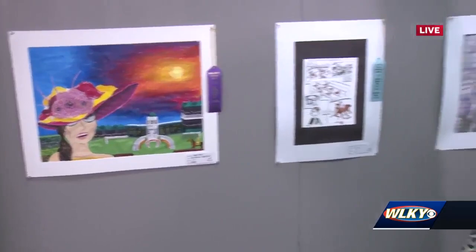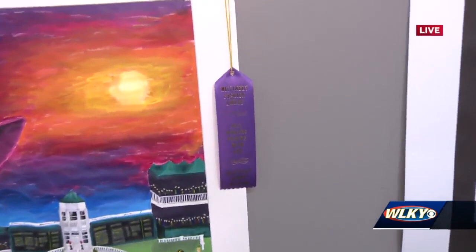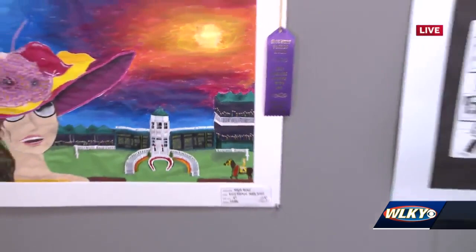She's such an amazing artist, so I was really proud. And she got the Millinery Fashion Award, which came with a really cool prize. She was able to attend a workshop and create her own fascinator and learn from a professional milliner. So that was just a really priceless opportunity for her, and I was just so excited that she got to do that and experience that.